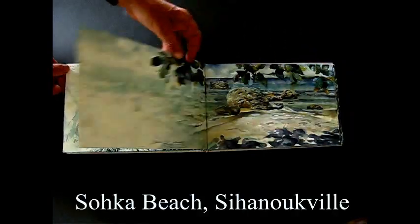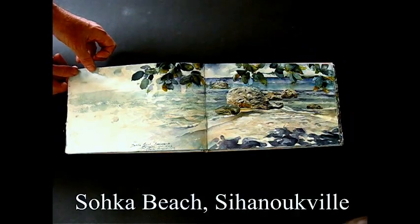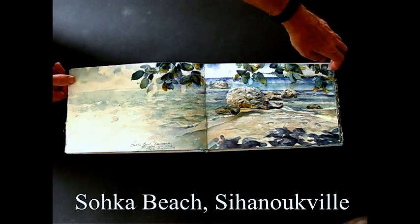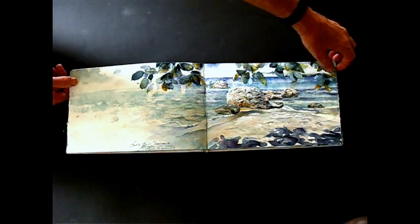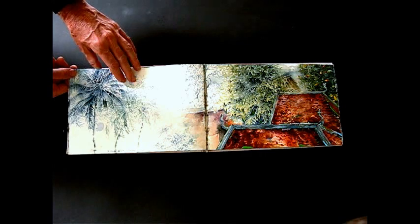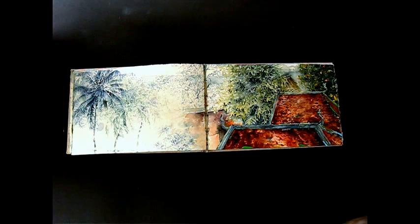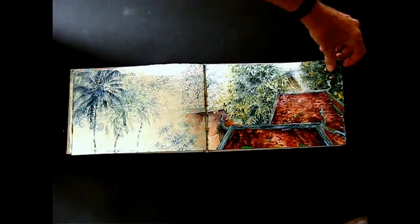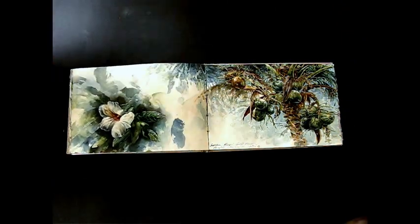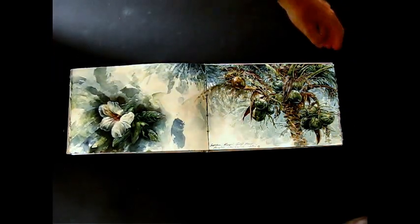This is the coast at Sihanoukville, which is a resort city on the coast. Same town, Sihanoukville — some temple rooftops of the same town, from a guesthouse garden.